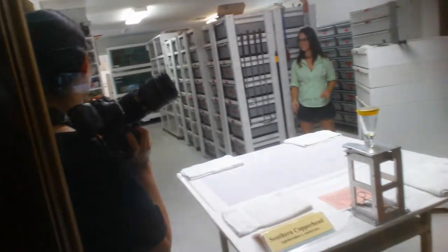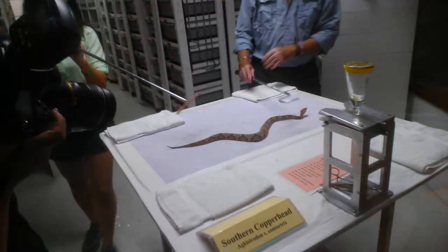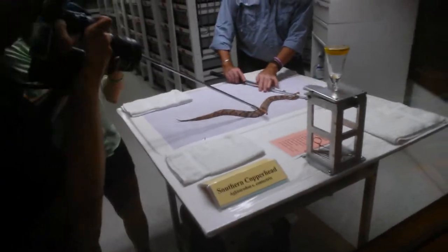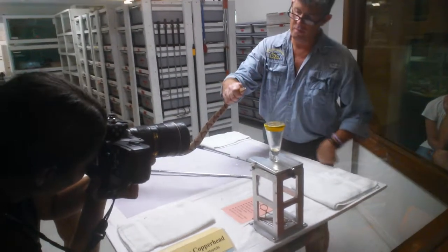After the snake has bitten, he will be returned to his clean enclosure, fed, and left alone for 14 days until his next venom extraction cycle.